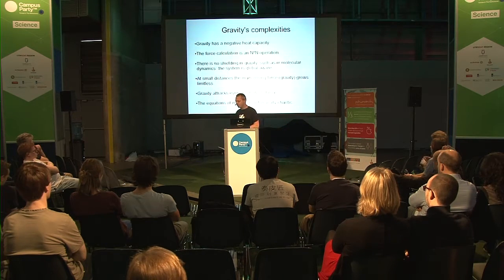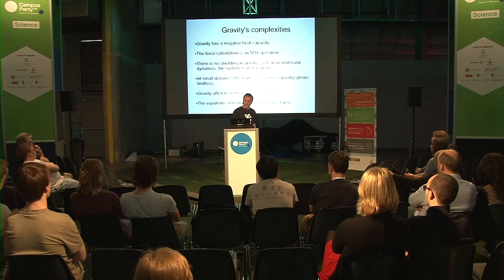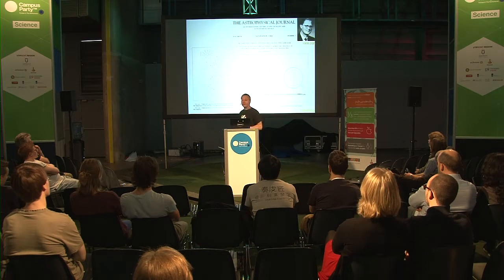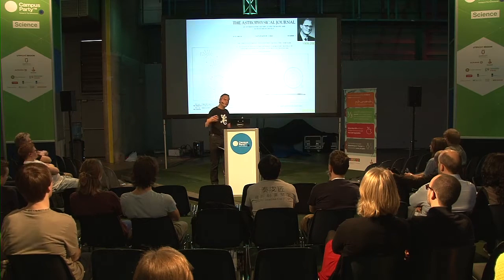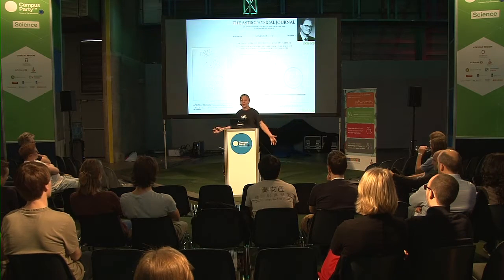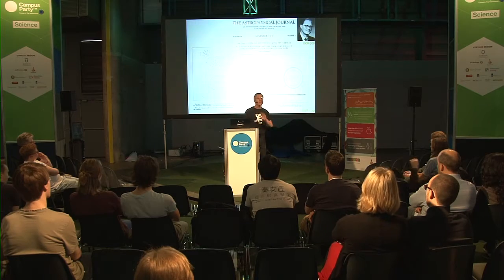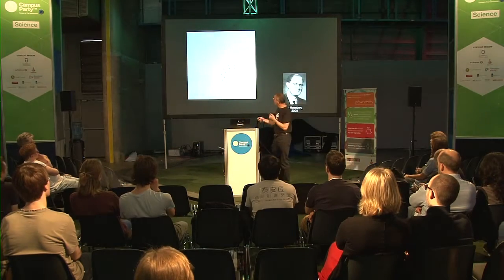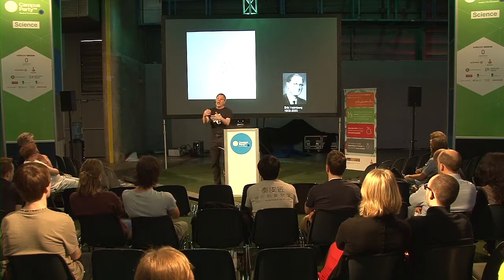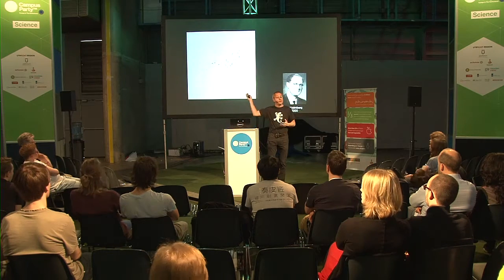We are not the first to do these calculations. The first person to do calculations of the Milky Way was Holmberg. He had an army of students and light bulbs, realizing that light falls off with the same law as gravity. Very smartly, he used lamps to represent gravity sources and calculated how gravity operates. We tried reproducing his calculations not with lamps but in a computer, and I can do it in a few seconds rather than three weeks.